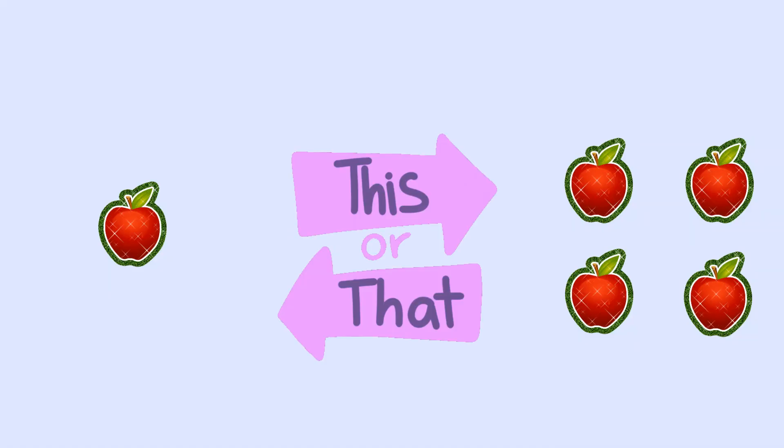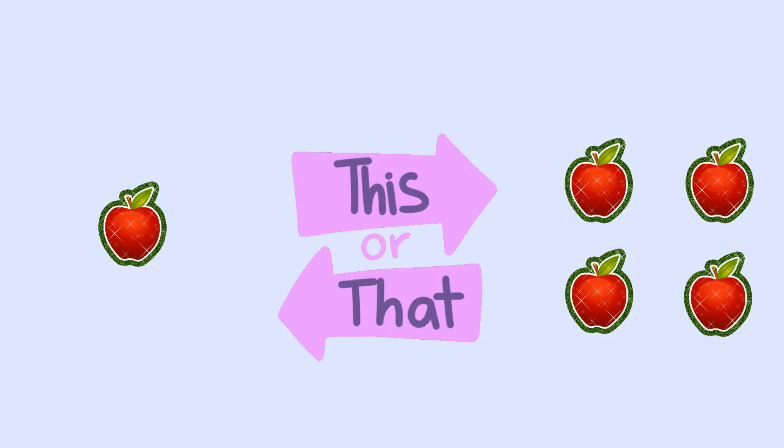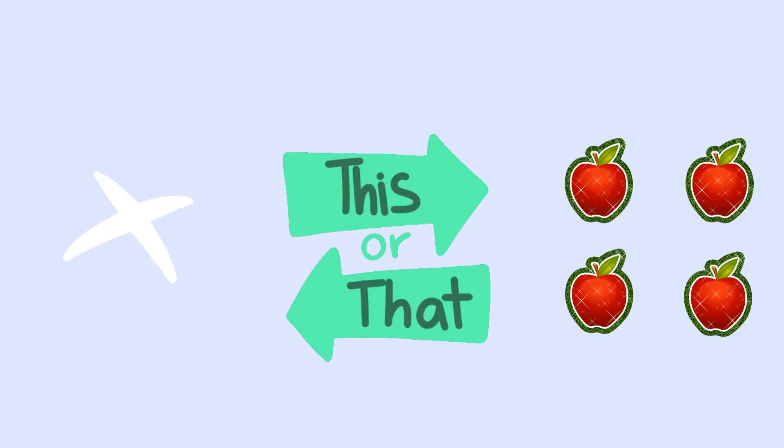Which has more apples? Left or right? Yes, right — we have 4 apples. And 4 is bigger than 1.